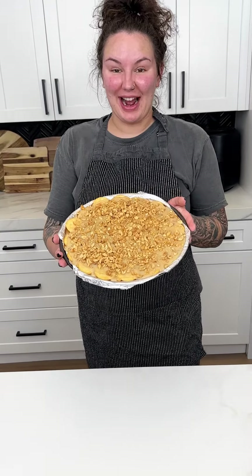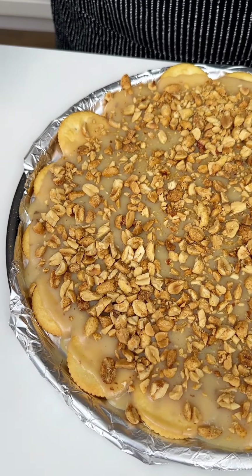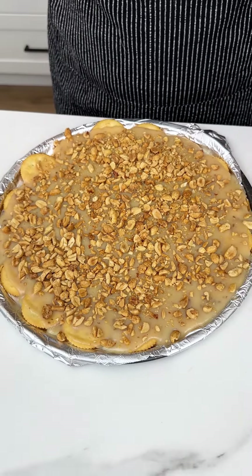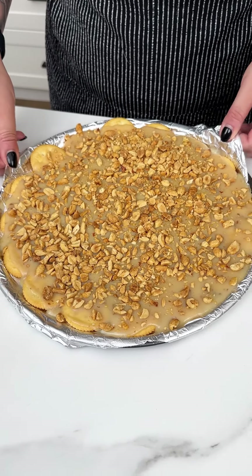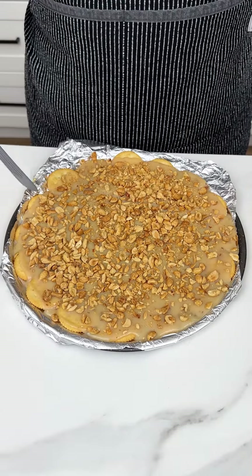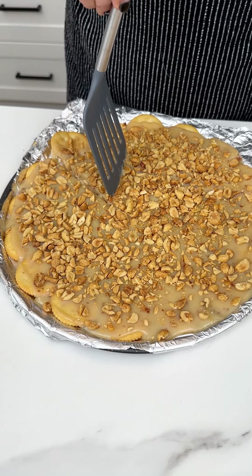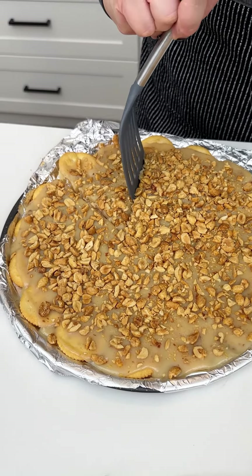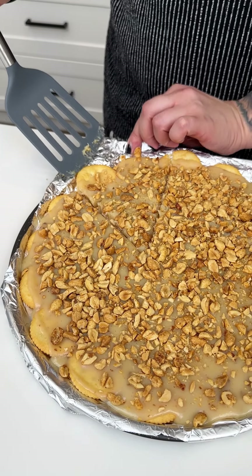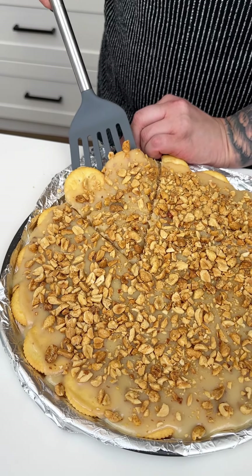Look at how incredible our beautiful Ritz cracker caramel peanut treat is! I did let it set overnight because we really want that caramel to be really stiff. I'm going to remove the tinfoil — it should just come right off. I'm going to come in with my spatula and cut a little piece. That peanut is going to add beautiful crunch, the Ritz crackers are going to be nice and salty, and our condensed milk caramel is going to be a gooey, delicious addition.